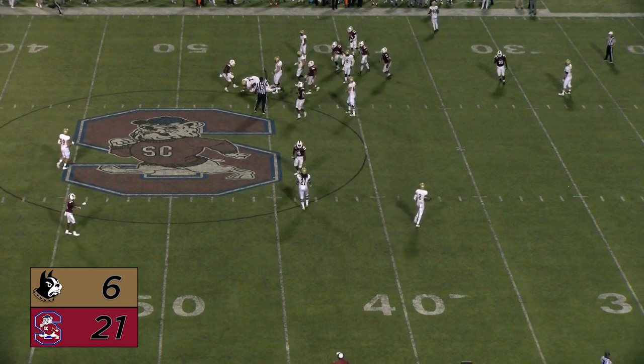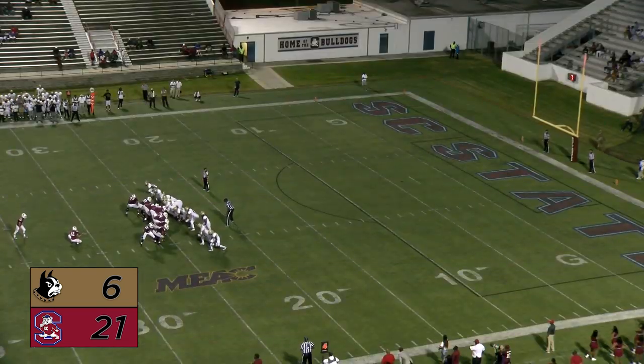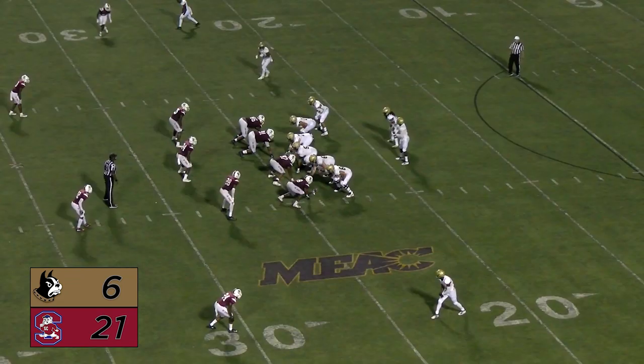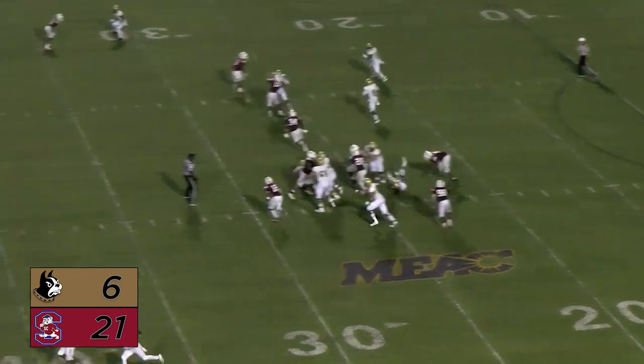That's the third interception — the third turnover of the night. Dylan Bredesen, a 41-yard attempt, the kick is up — and he missed it. The ball is returned from the line of scrimmage after the missed field goal, Nathan Walker.